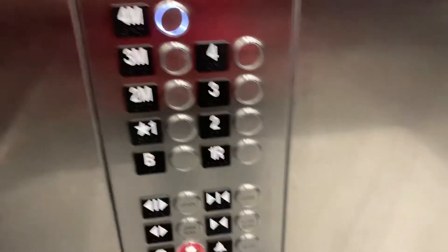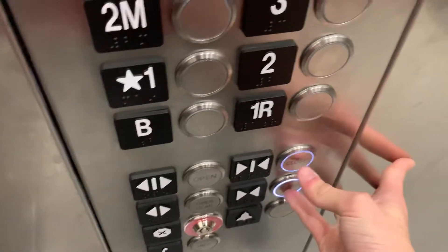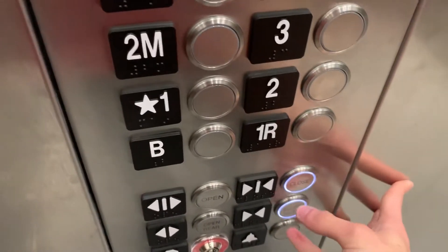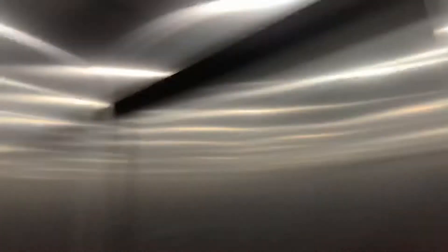We're gonna switch at 4. I'm very impressed with this installation. Lanterns on the outside. This is 570.